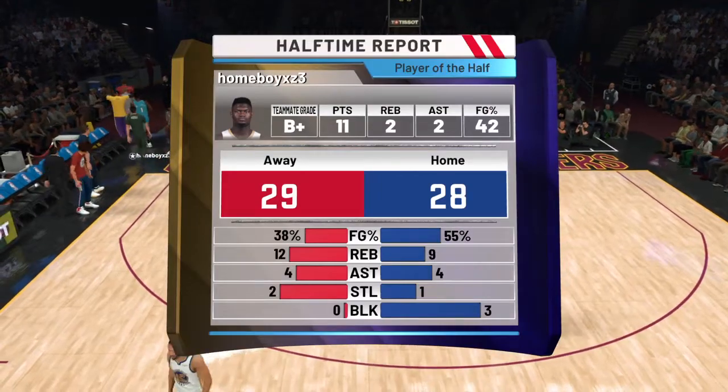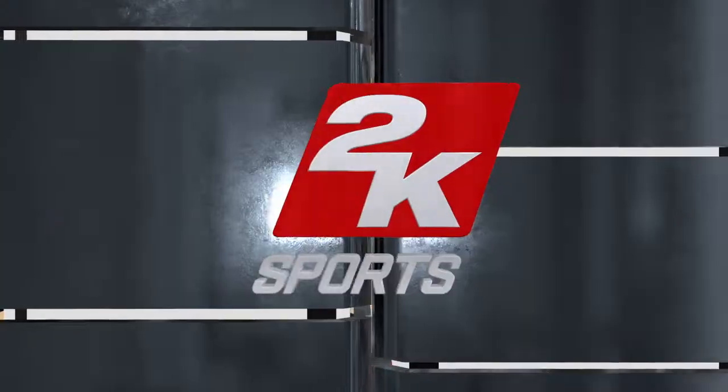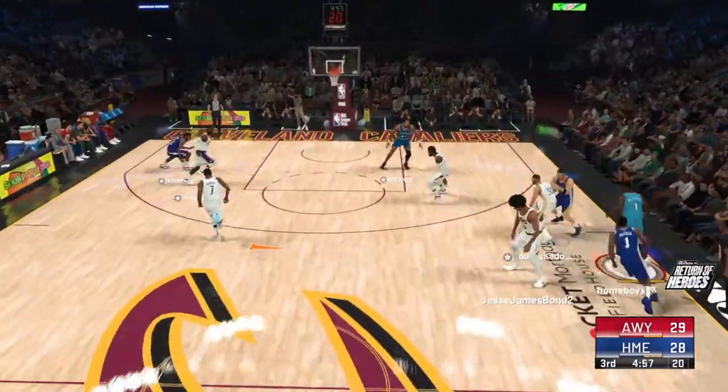They lead by one, and we'll be back right after this. The second half of basketball is upon us, and we may be in for an exciting finish based on how close of a game we've seen so far.